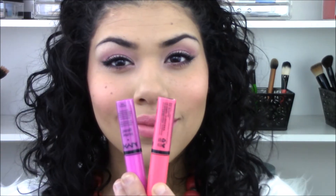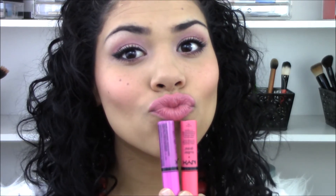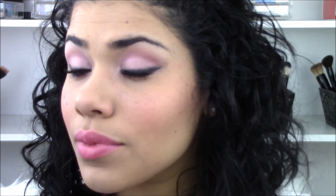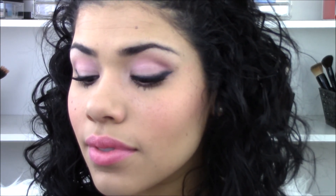For my lips — I'm so sorry, I somehow didn't get this on camera — but I mixed Sugar Cookie and Cupcake from NYX. I didn't like either pink alone but I liked them mixed together for this look. And that is the finished look! I really think this is the perfect daytime Valentine's Day look — it's girly, fun, and romantic and I just really love it. I hope you guys like it too. Don't forget to check out Amber's video linked below; she'll be doing the nighttime Valentine's Day look using high-end products.